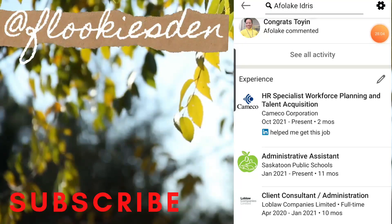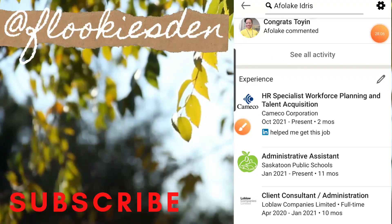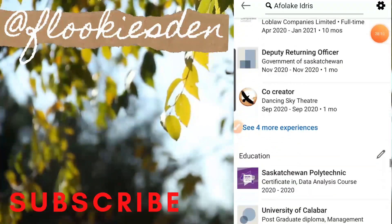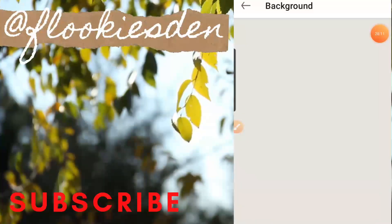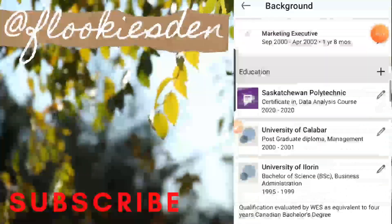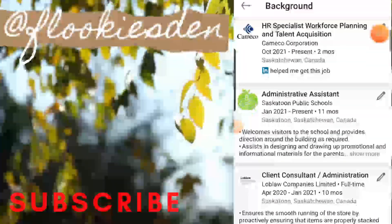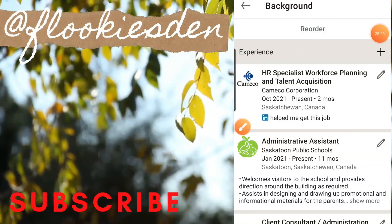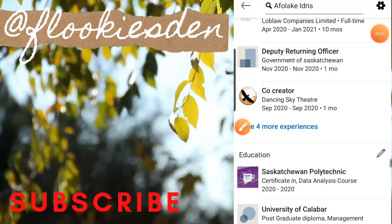The benefit of listing out your skill sets is for endorsement purposes, so a co-worker or someone you've been on a team with can endorse you. If you don't have skill sets listed, no one will be able to endorse you on those skills, and that's very important for the recruiter and hiring manager to find interesting to review.